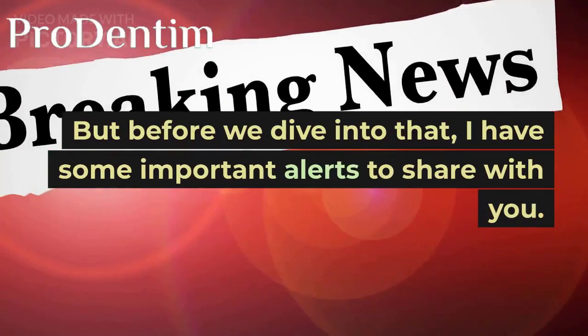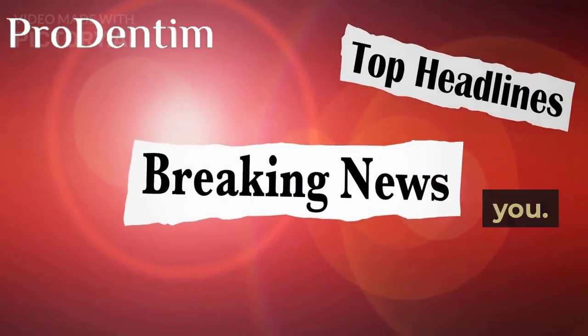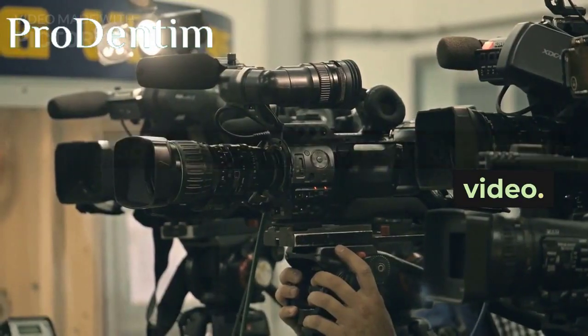But before we dive into that, I have some important alerts to share with you, so make sure to watch this whole video.